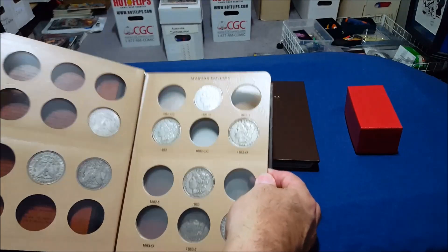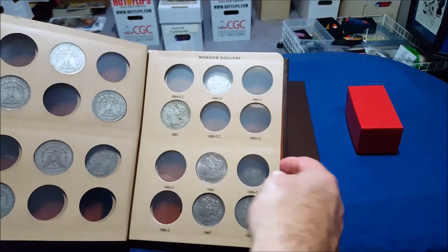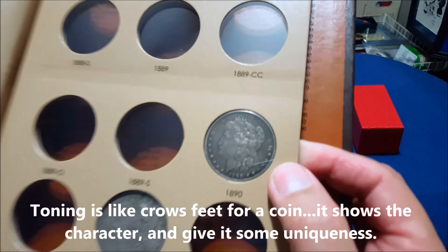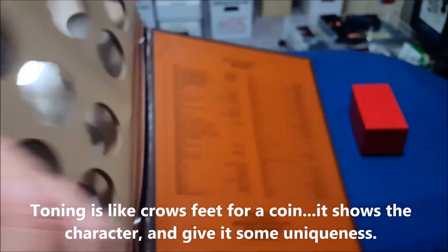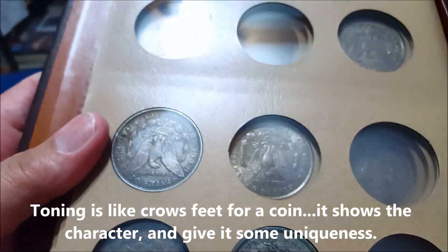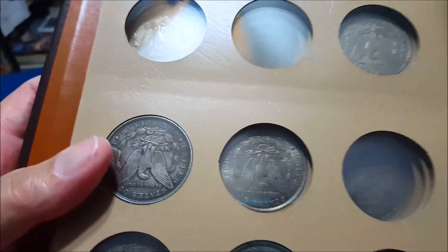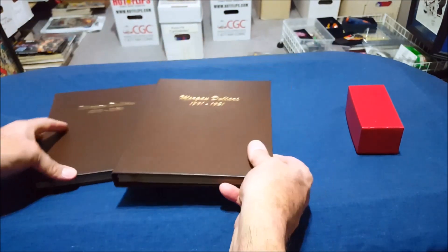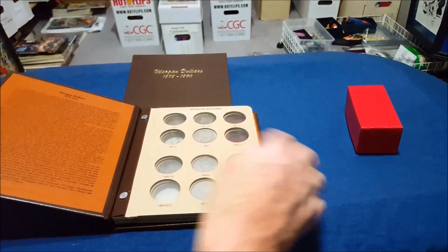I'm just showing what I have — these are all the low end, the commons. There's toning involved; it's not just dark from being circulated. All these are circulated coins, but they have toning depending on the environmental factors they've been in. When you rotate them in the light they'll show different shades and colors. Some people don't like that, some people like it — from what I've learned it's a total personal preference.